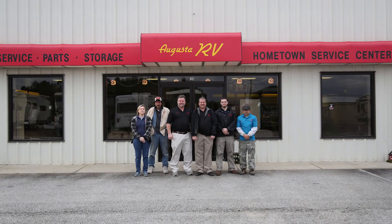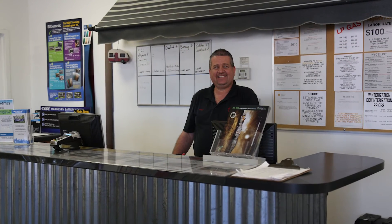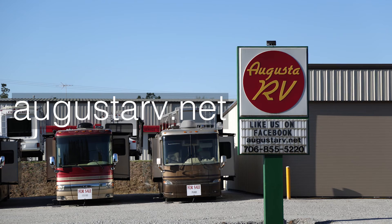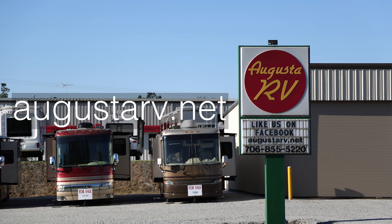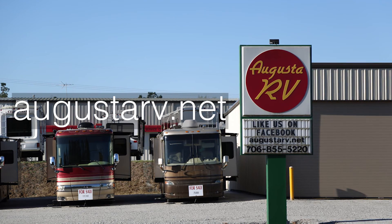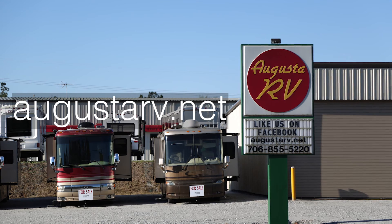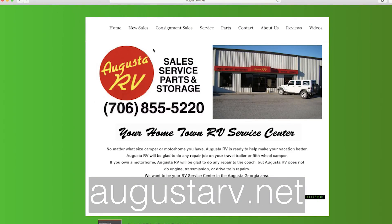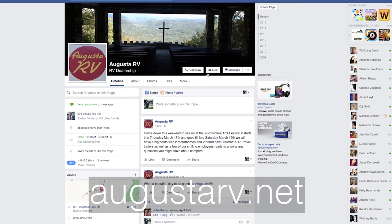We want to be your RV service center in the Augusta, Georgia area. Augusta RV staff are here to get you back on the road as soon as possible, and we will feel blessed to serve you. Come visit us at Augusta RV, 801 Industrial Park Drive, or call us at 706-855-5220 for all your camping needs. Or visit our website at www.augustarv.net and be sure to like us on Facebook to get special deals.